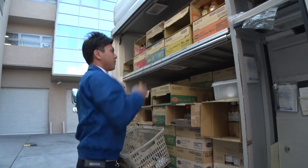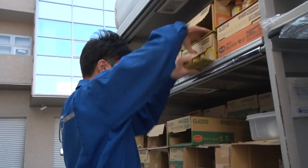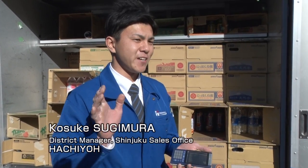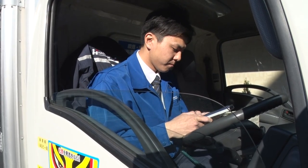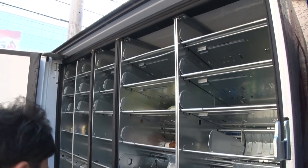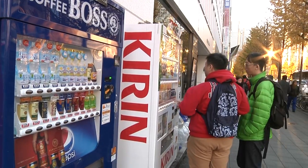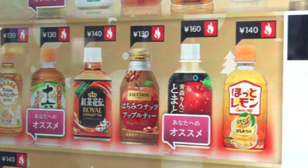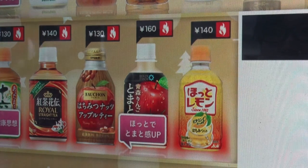There's also a function for restockers to check inventory data. I can see sales info in the vehicle and get the necessary products to take — it's a very convenient and helpful function. Hearing the response from customers makes me really happy. By acquiring the ability to communicate with people, the vending machines of Japan are continuing to evolve as part and parcel of society.